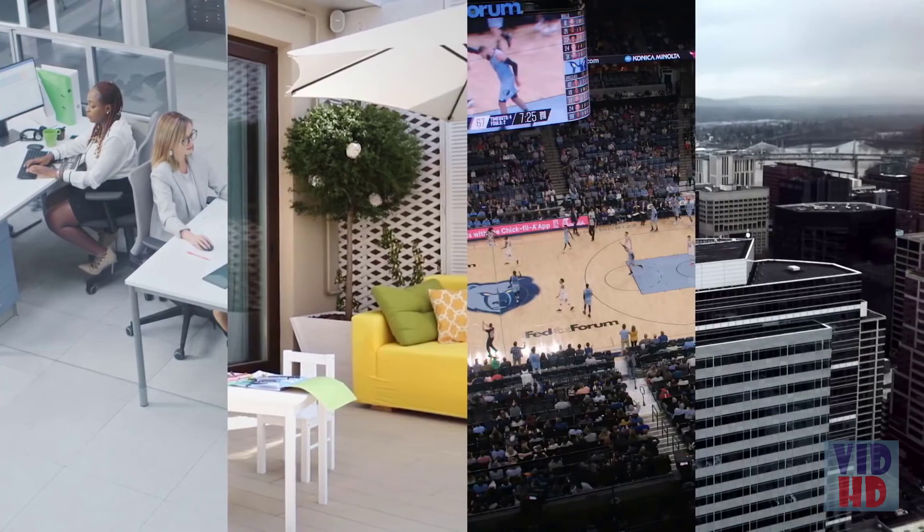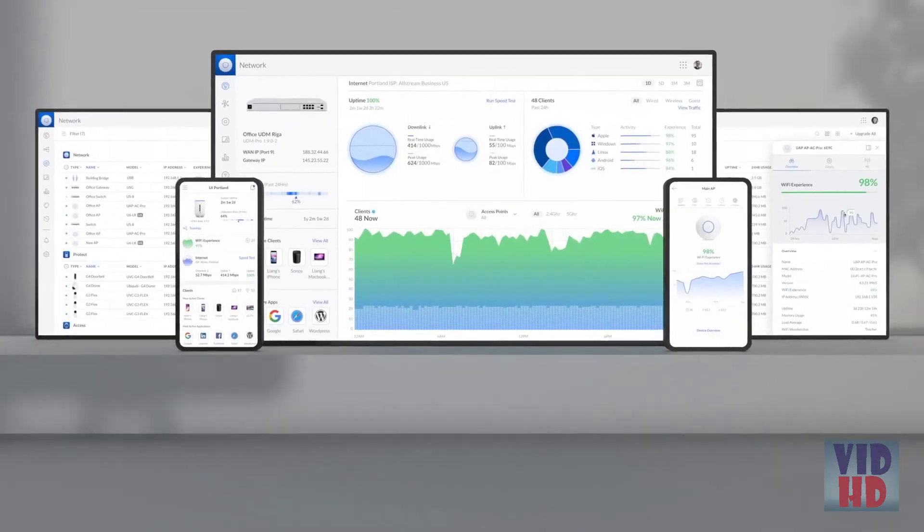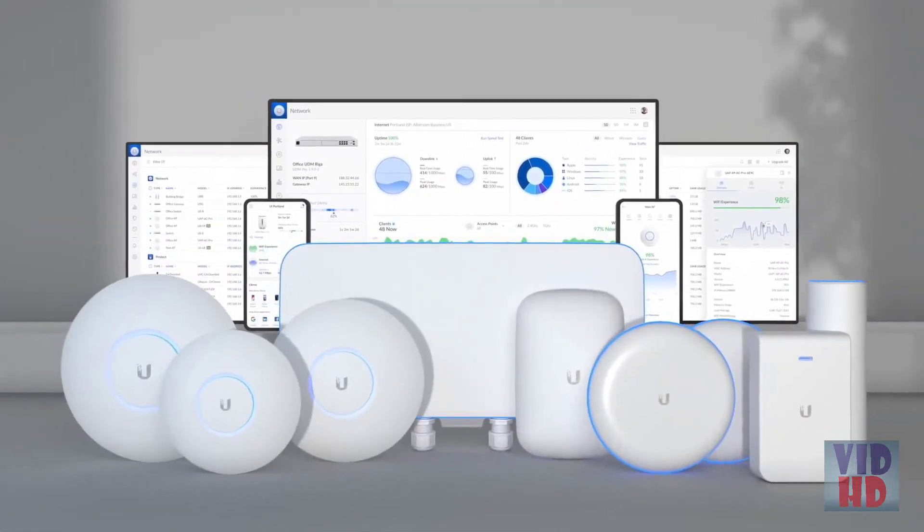No matter the type or size of your network deployment, UniFi offers a variety of access point solutions designed to meet your needs. Maximize your coverage and performance at www.ui.com.